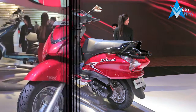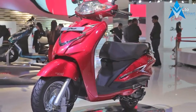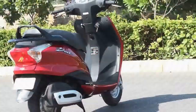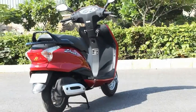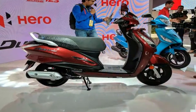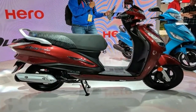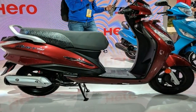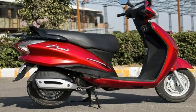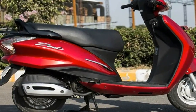The scooters get cosmetic upgrades while keeping the design familiar. The feature list includes a digital display with an analog instrument console — a first for the scooter — and an idle start-stop system. This new technology, already seen on Hero motorcycles, has been introduced to offer improved efficiency on the new 125cc offerings.